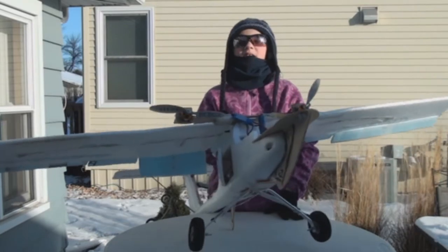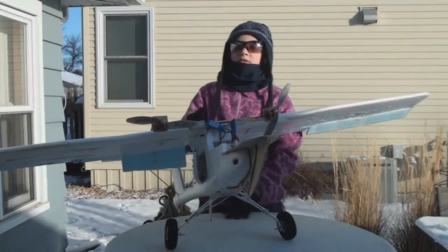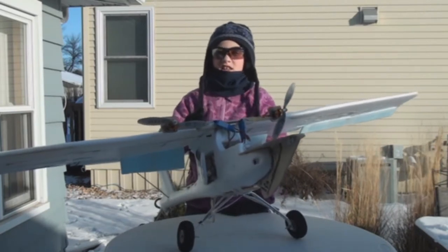This is our super cool Skywalker. We bought this from Birdseye View in China. You can get it for about $82 there.